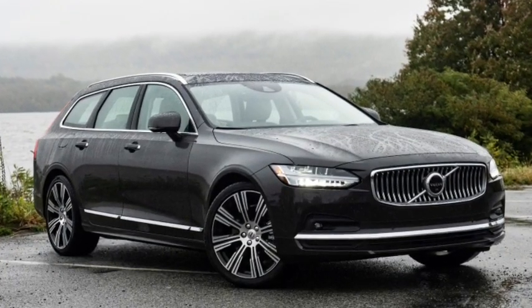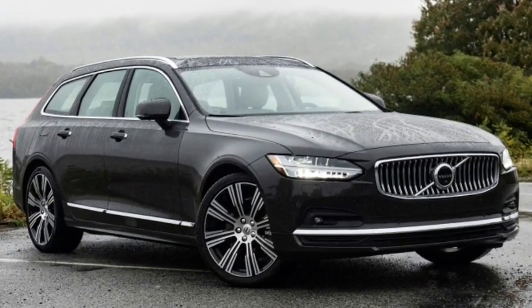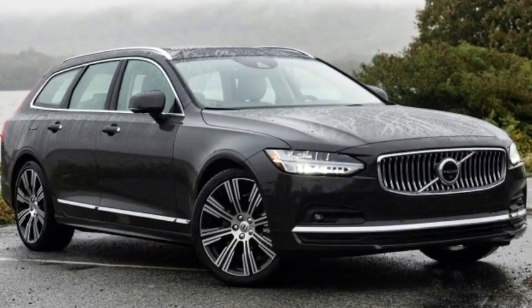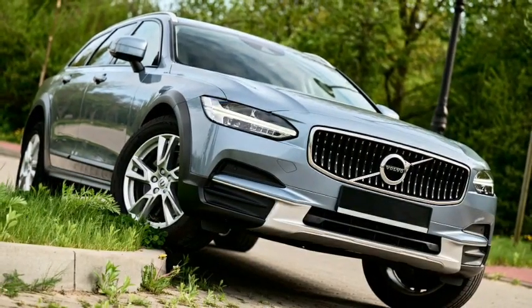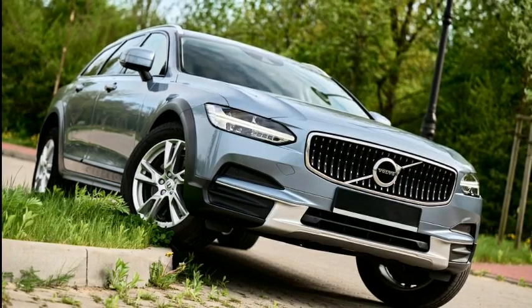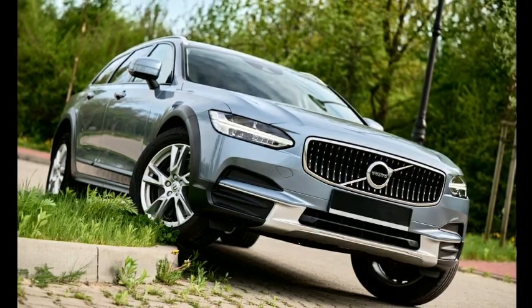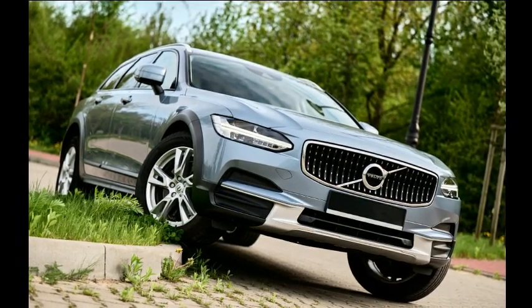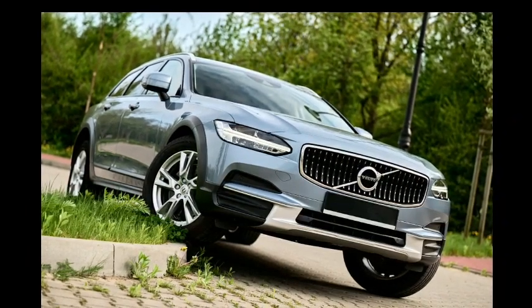The Recharge T8 Polestar Engineered is our favorite because it ditches the Cross Country's raised suspension and its SUV design hallmarks in favor of a sleeker, sportier look. The ride is very firm, but you can ignore that in exchange for the T8's increased power and electric-only driving mode. Both models are good alternatives.